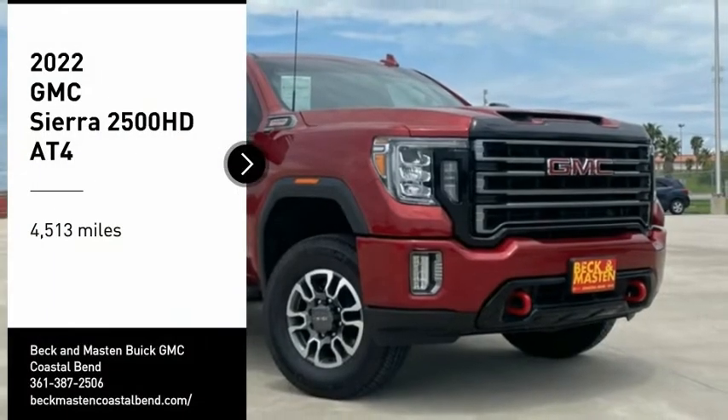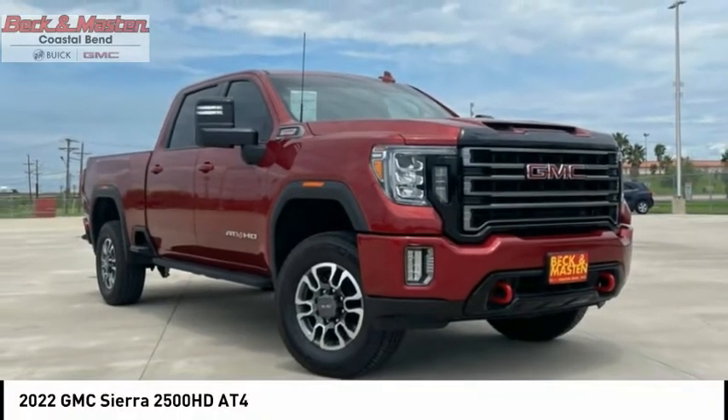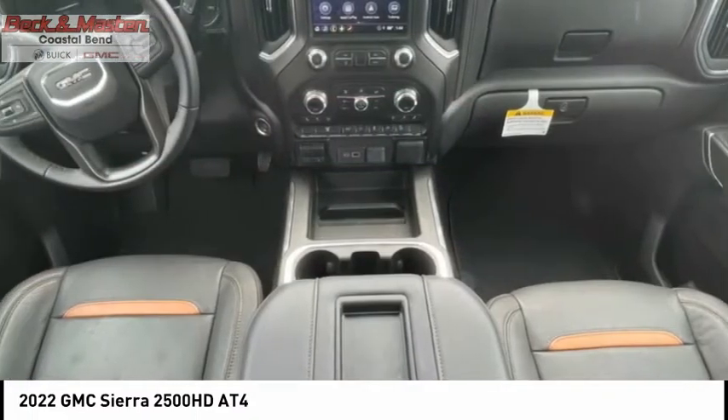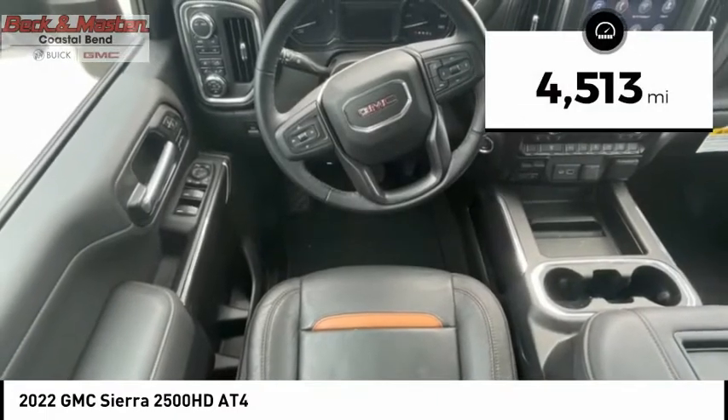We are pleased to show you the 2022 Sierra 2500 HD. The GMC Sierra 2500 HD has all your workhorse basics covered. No worries here — this vehicle has less than 5,000 miles.